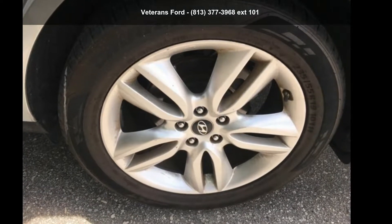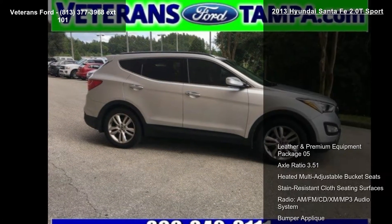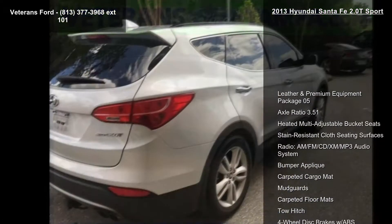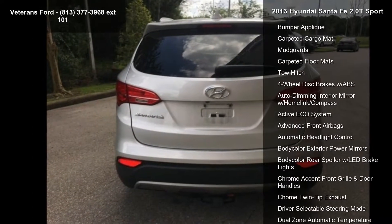Arrive in style with the Hyundai 2013 Santa Fe 2.0 T Sport. This may be the set of wheels you've been looking for. This vehicle comes with a reliable 4-cylinder engine, connected to a smooth shifting automatic transmission.